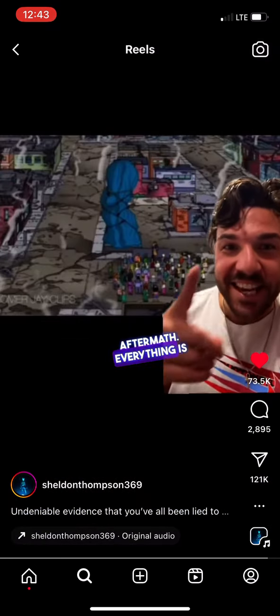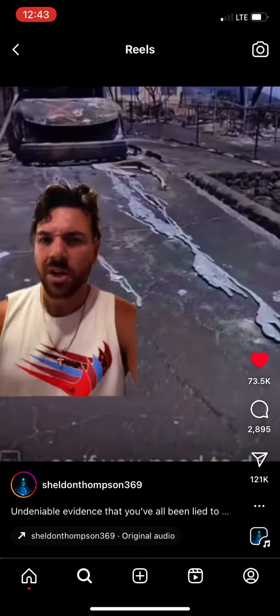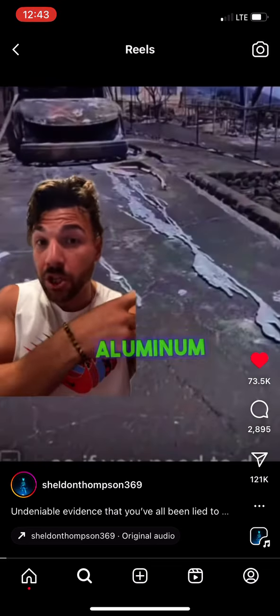And now let's look at the aftermath. Everything is incinerated except for this blue umbrella. It's time to wake up, people. Peace and love. So what kind of wildfire melts aluminum from the car?